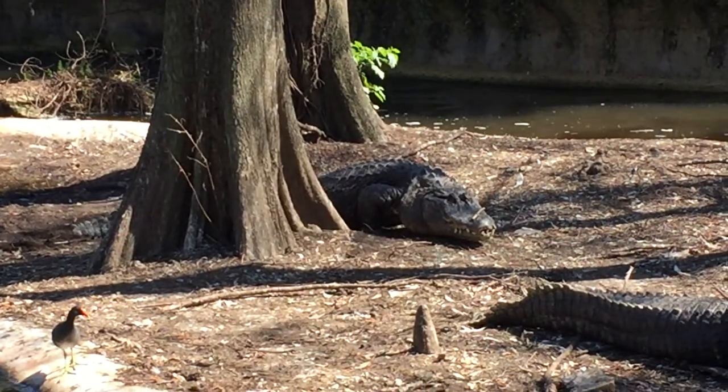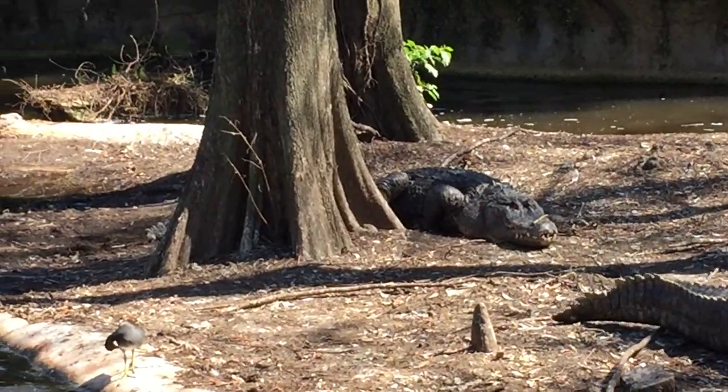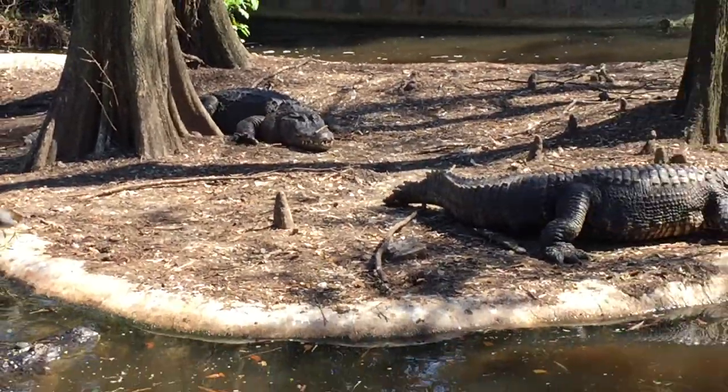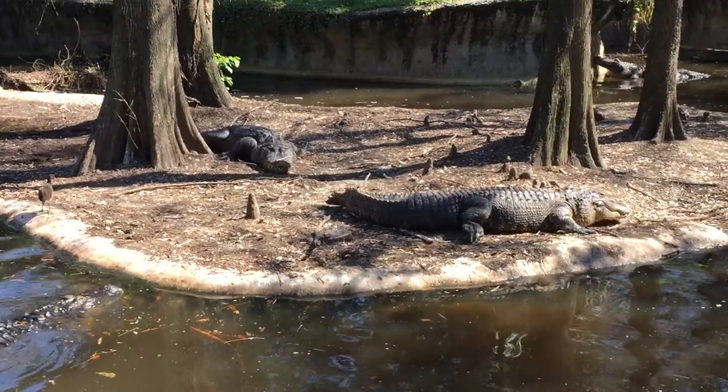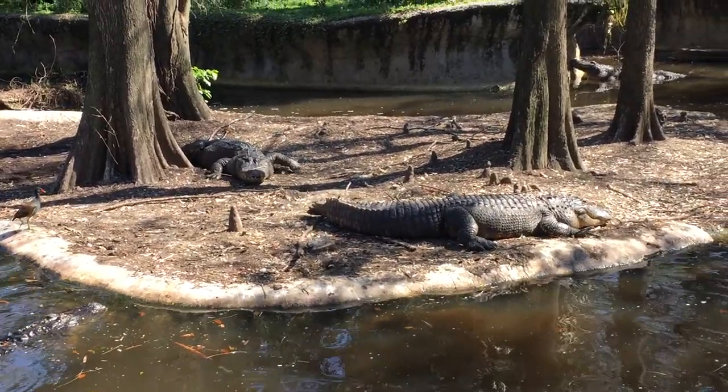I wonder what he's thinking right now. The alligators are moving around a little — maybe they're a little too close for me.